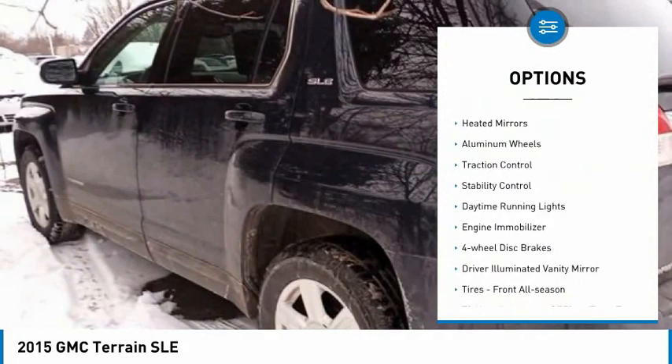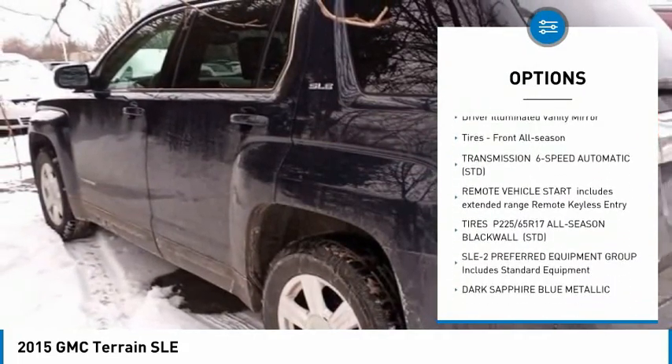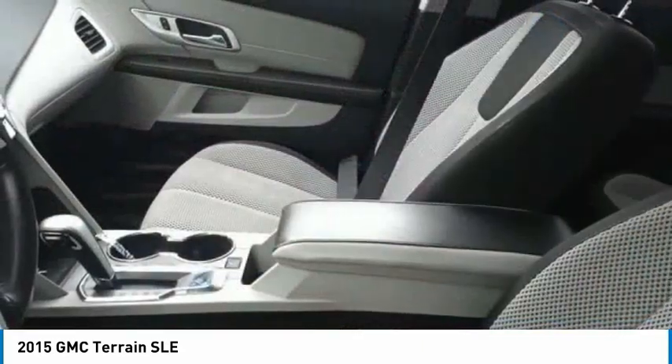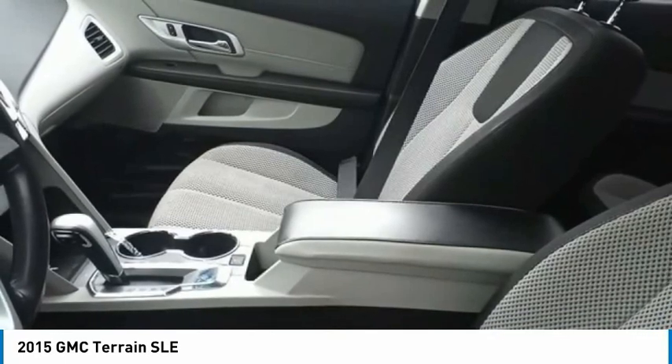Tire pressure monitor. Heated mirrors. Aluminum wheels. Traction control. Stability control. Daytime running lights. Engine immobilizer. 4-wheel disc brakes. Driver illuminated vanity mirror. Tires: front all season.